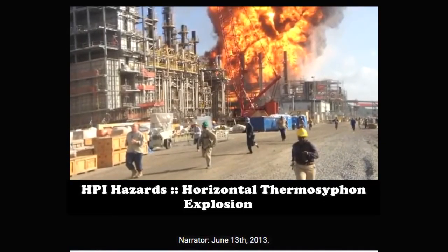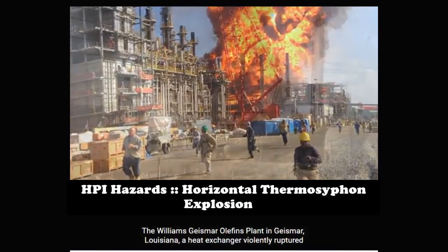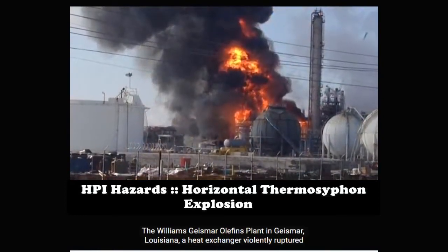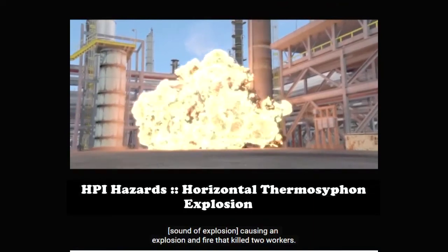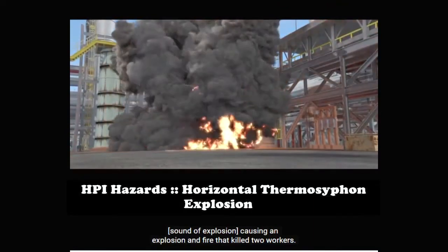June 13, 2013, the Williams-Geismar Olefins plant in Geismar, Louisiana — a heat exchanger violently ruptured, causing an explosion and fire that killed two workers.